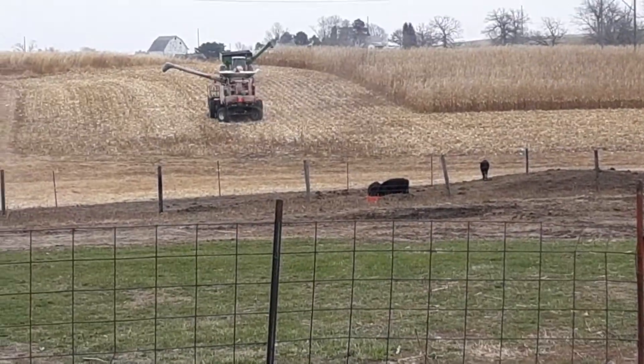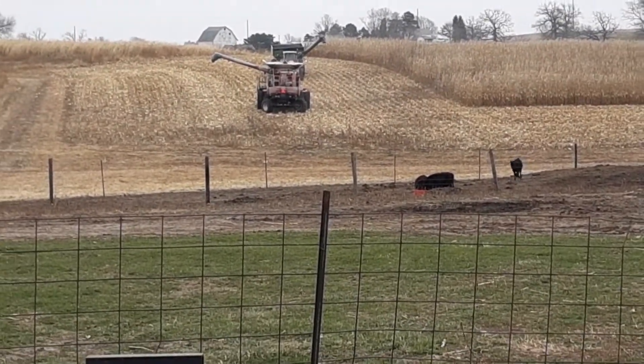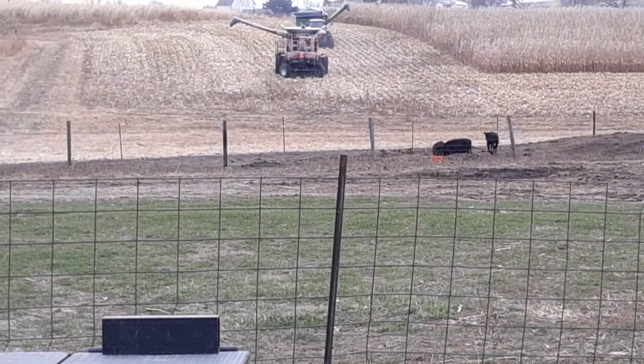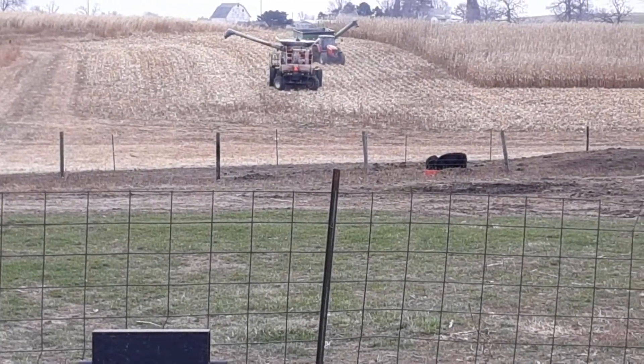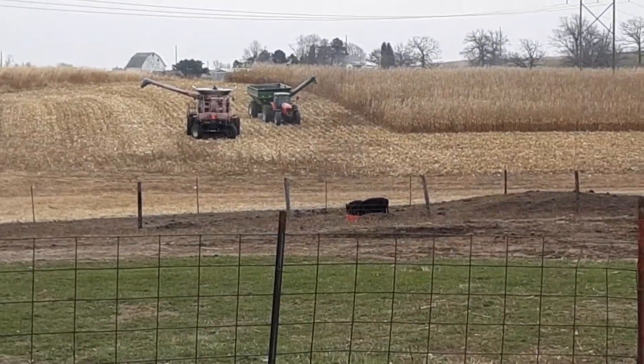Corn is getting combined today. They got half done, and the neighbors are gonna do it — they're doing it. The Kayser National Combine with the Massey tractor.